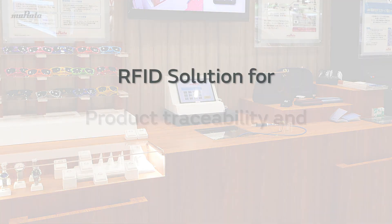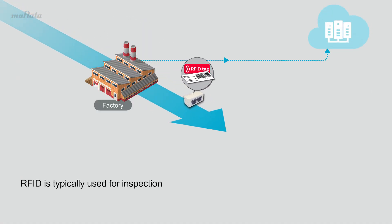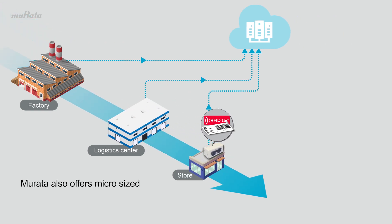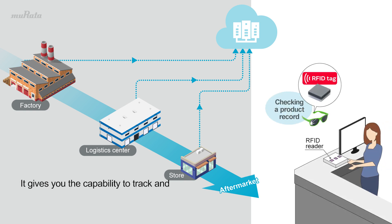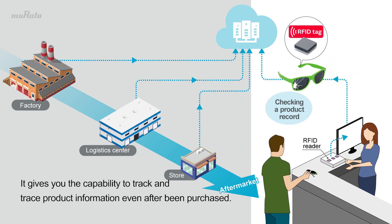The RFID solution for product traceability and anti-counterfeit. RFID is typically used for inspection and inventory during logistics. Mirada also offers micro-sized RFID tags that can be embedded inside a product, giving you the capability to track and trace product information even after being purchased.